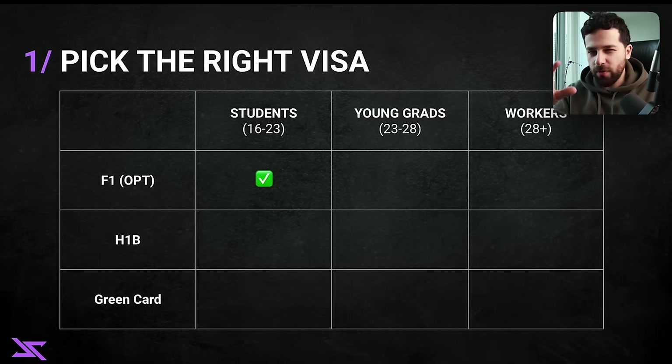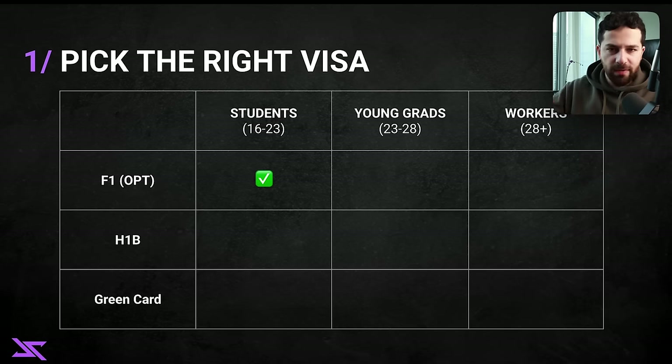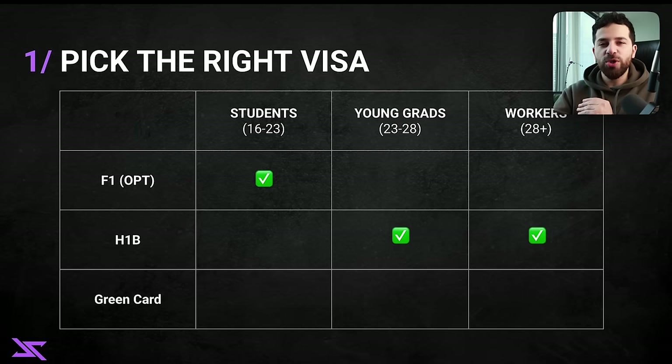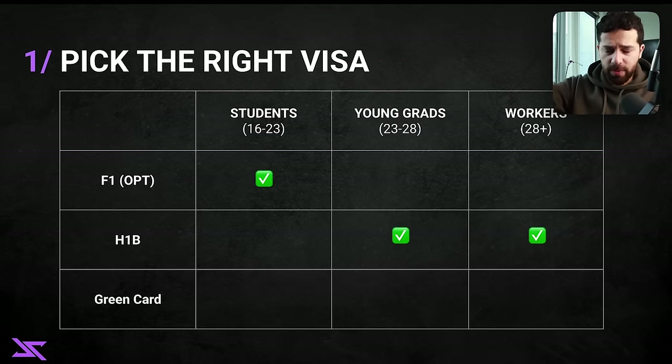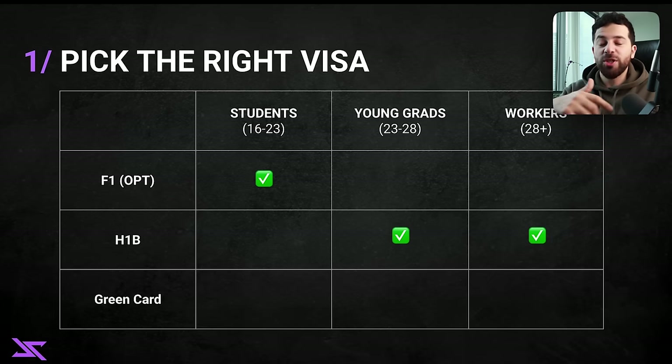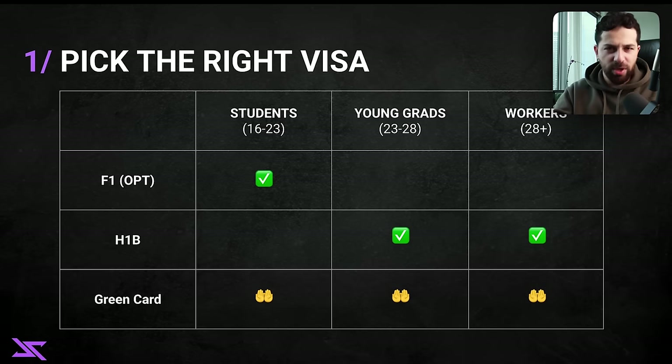The F1 is mostly for students, though others can also use it — I'll cover a little hack for that. Then you have the H1B, which is designed for skilled workers: people with multiple years of experience who can join a company at a mid-level or senior software engineer role. The last one is the green card — the best of all of them. If you have it, you're guaranteed at least 10 years and have a direct path to citizenship. The problem is it's a complete lottery: people from all over the world apply, there are quotas by country, and all you can do is apply and pray.